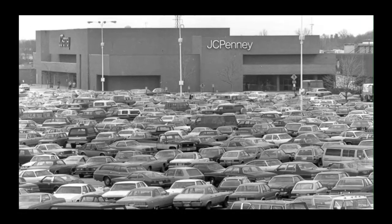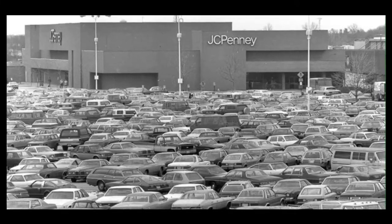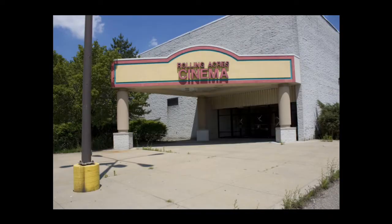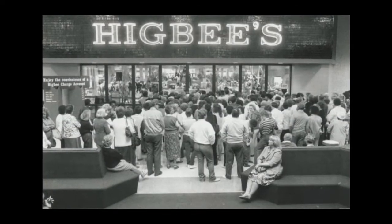Later that same year they added a three-screen cinema. 1977 saw even more expansion — they added another anchor store, Montgomery Ward, along with a food court. At that point the mall had enough retail space for 144 retailers. However, Montgomery Ward wouldn't last very long, as it was rebranded into Higbee's, but they also added other stores such as Lane Bryant and Limited Express.